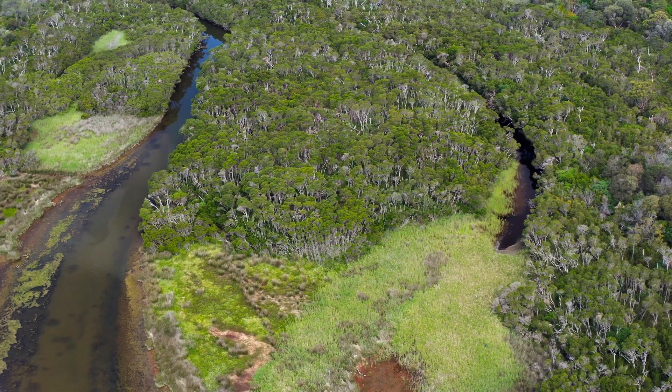If we continue to care for places like the Belcom Estuary, it will ensure that the amazing life cycle of the eels continues for millennia to come.